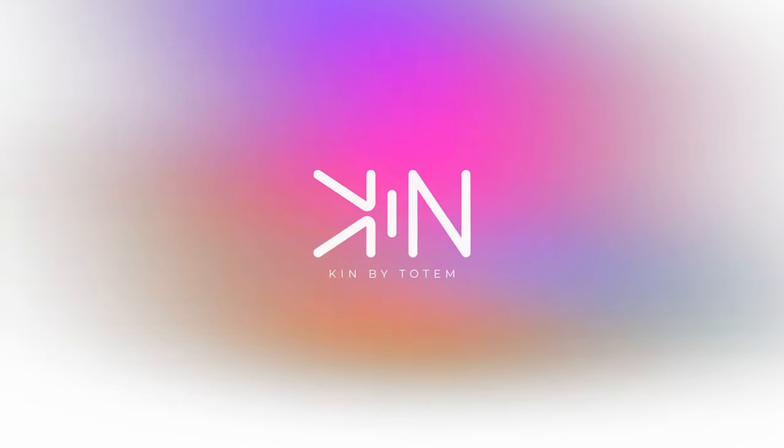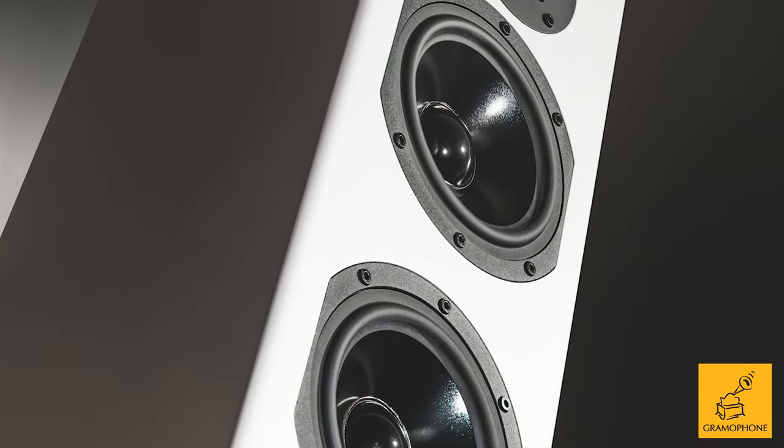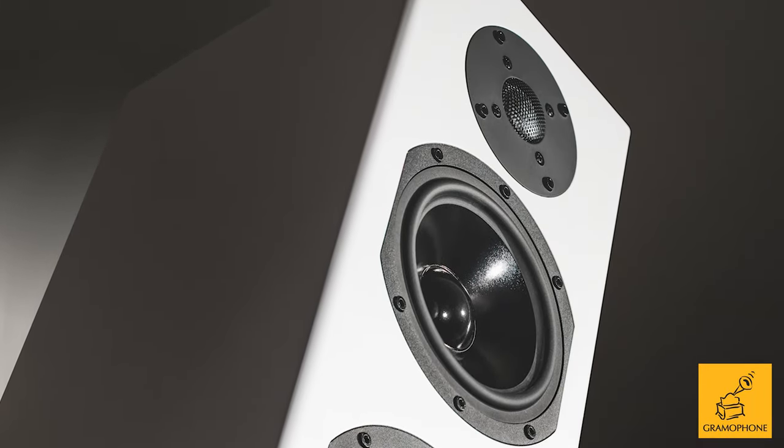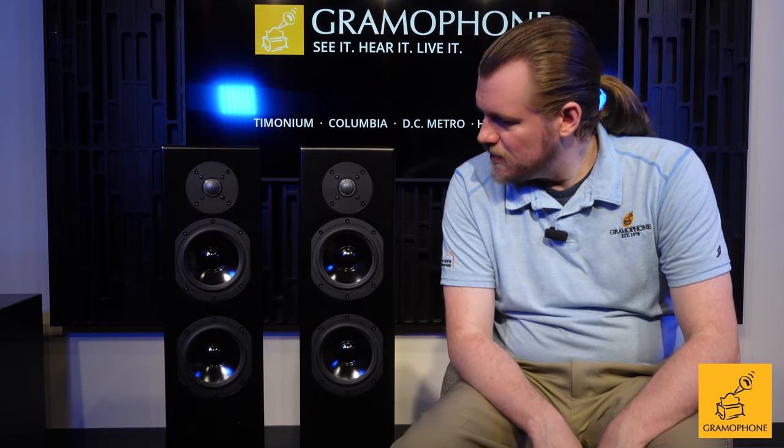Totem is back again with a brand new product, one that I've been really excited to get my hands on, and at last it is finally here. This is the Totem Kenplay Tower — a set of active or powered towers that do a lot of things all in one very convenient and great-sounding package.